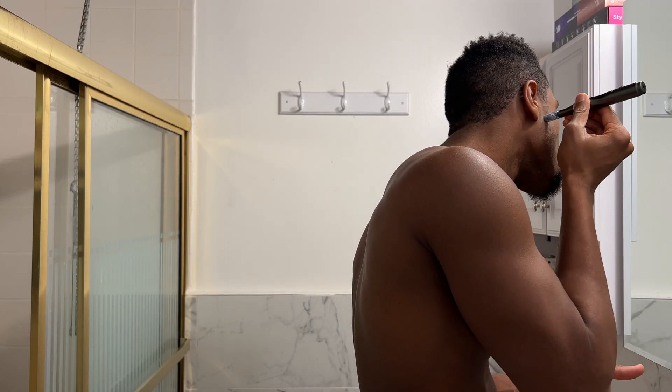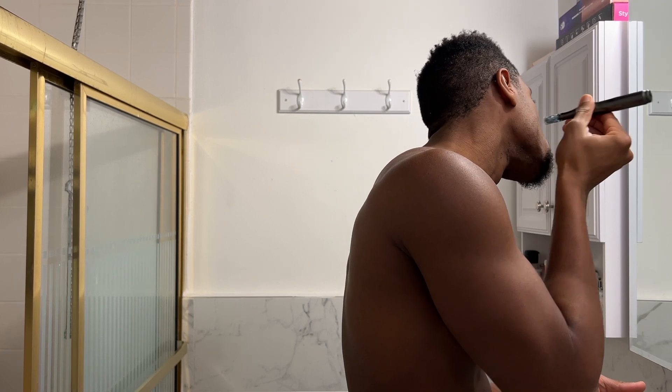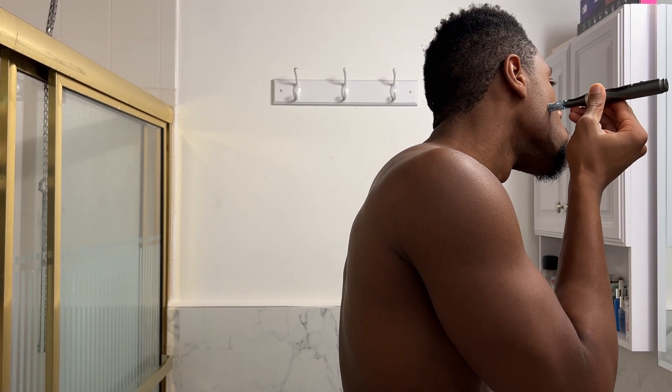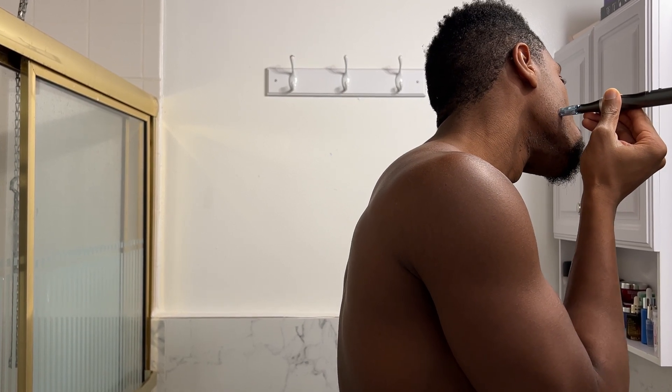Now let's move on to another addition to my new protocol, and that is microneedling. I have a microneedling pen right here. In the past I tried to use a derma roller, but I had no results. A derma roller doesn't penetrate the skin deep enough, and it also doesn't penetrate the skin at the right angle, which can lead to significant scarring of the skin — and where there is scar tissue, hair does not grow. That is where a microneedling pen enters the chat. Microneedling involves creating small punctures in your skin, which triggers your body's natural healing response, stimulating the production of growth factors and nutrients that aid in skin repair and hair growth. The needles can reach deeper layers of the skin where hair follicles are located, providing better stimulation and nourishment. Compared to derma rollers, microneedling pens offer more controlled depth, allowing you to target a specific layer of the skin for better results without worrying about scar tissue.